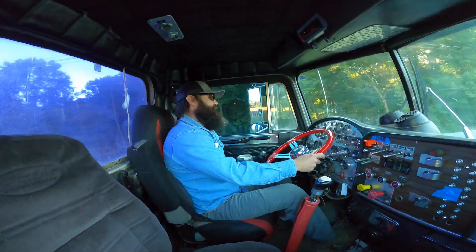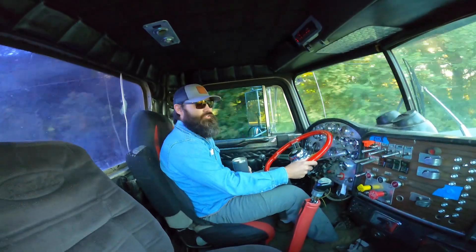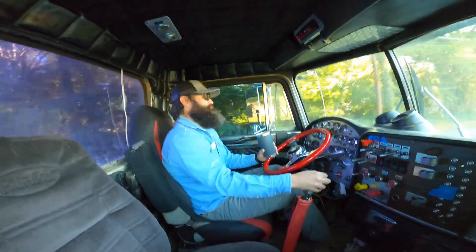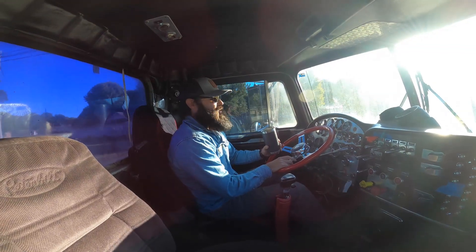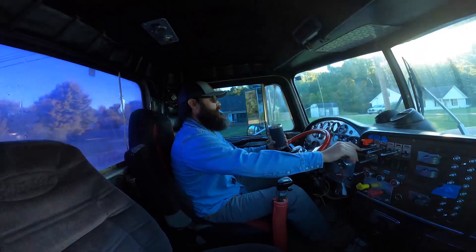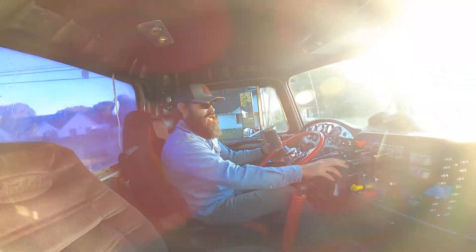Good morning everybody. Welcome to the channel. Maybe you can hear me good — I'm in a loud old truck. If you follow me on any of my Instagram or Facebook, you've seen me share this truck. This is that black 359 Peterbilt.